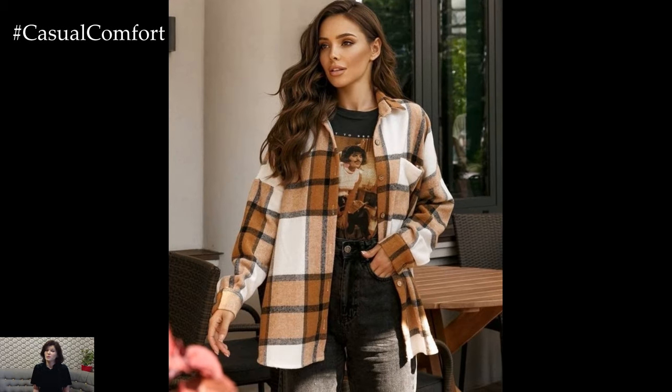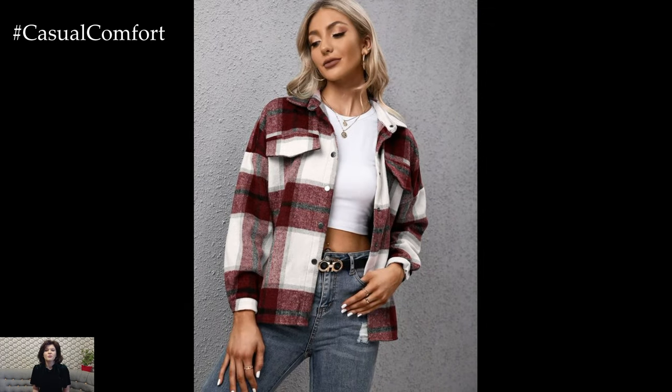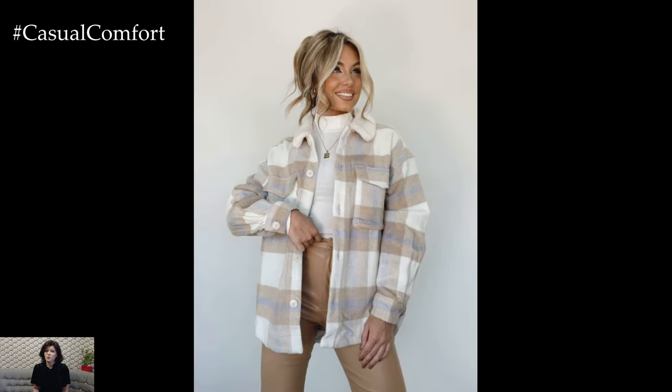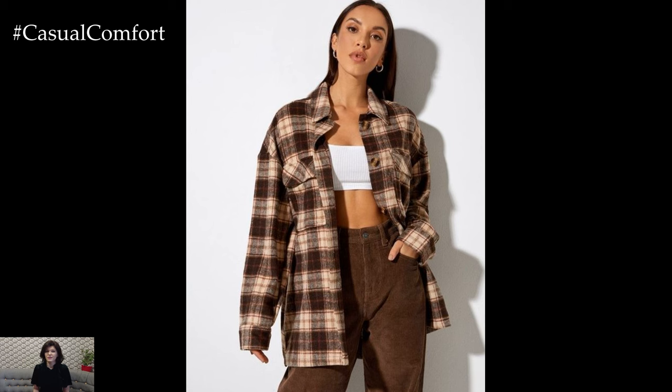In summary, styling a plaid shirt jacket for spring is all about striking the right balance between rugged charm and casual elegance. By pairing it with wardrobe basics, incorporating feminine accessories, and considering layering options, you can create a stylish and versatile outfit that transitions seamlessly from cool mornings to warm afternoons during the spring season.